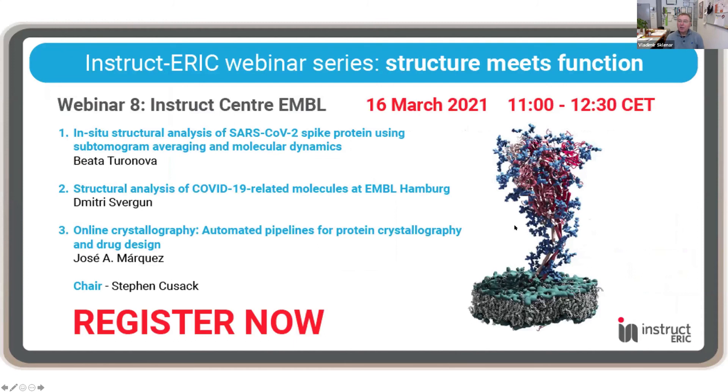At the end, I would like to thank all the speakers for excellent talks, and all the attendees — around 90 at peak time. I would like to invite you to webinar number 8, which will be on March 16 from 11:00 to 12:30 as usual. This webinar will present the Instruct Center EMBL, a newcomer to the Instruct-ERIC organization, with presentations by Beata Turonova, Dmitry Svergun, and Cusant Marques. The chair and moderator will be Stephen Cusack. I look forward to meeting you again on March 16 at 11 a.m. Have a good time and stay healthy.